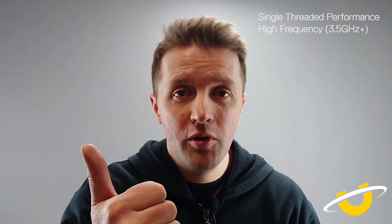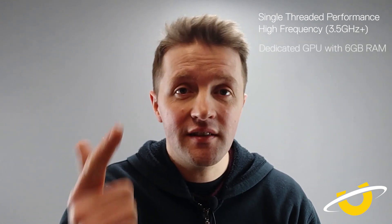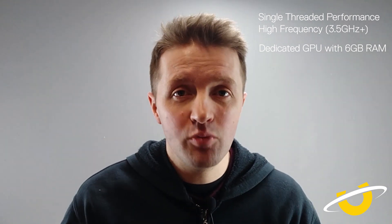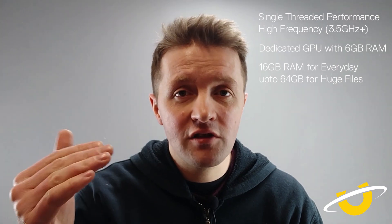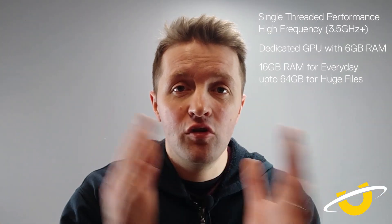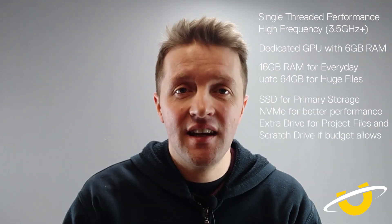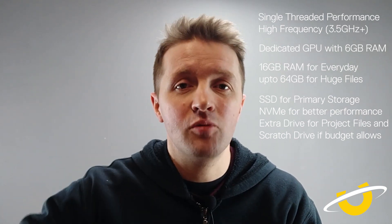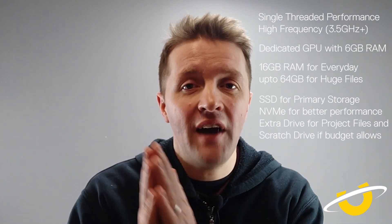Let's wrap this up quickly. Single threaded performance for CPU — high frequency is what you're looking for, not multiple cores, but up to eight cores will make a difference. Graphics card — six gig of VRAM will support multiple monitors and 4K resolutions and give you a silky smooth experience. Memory — 16 gigabytes if you're entry level; if you're working on large files with multiple layers, stretch to 32 or even 64 gig. And finally, storage — at the very least an SSD, potentially NVMe drives. They will make a difference to boot time and opening large files, and if you can stretch to it, have that project file drive and that scratch disk.